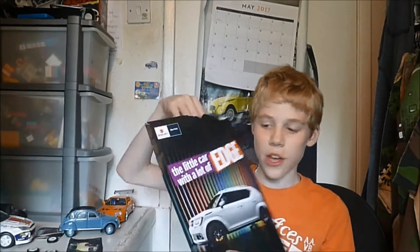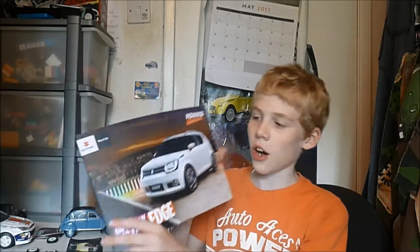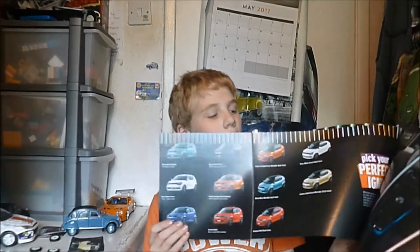The next brochure is the Suzuki Ignis, which is a very cute looking car — basically a crossover between the city car and the four-by-four. Very nice. And the most important part is the fact that it opens up like that, which is really awesome.